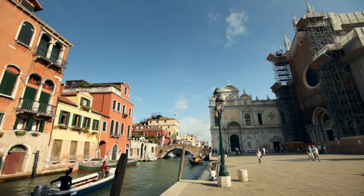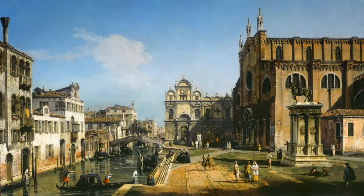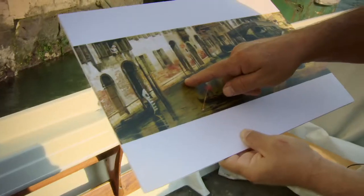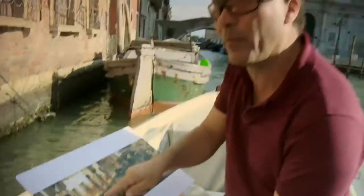One tool that geologists use: historic paintings. In this painting by Bellotto, you can recognize the stained dark rocks which tell the high tide level at the time of Bellotto in the 18th century.